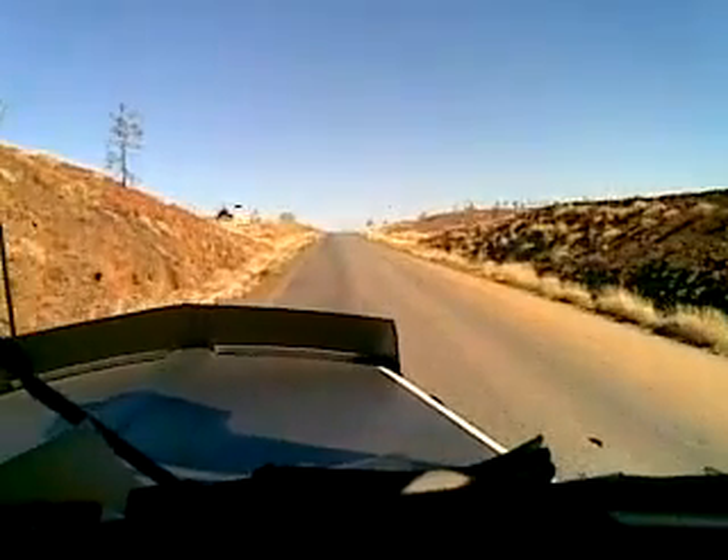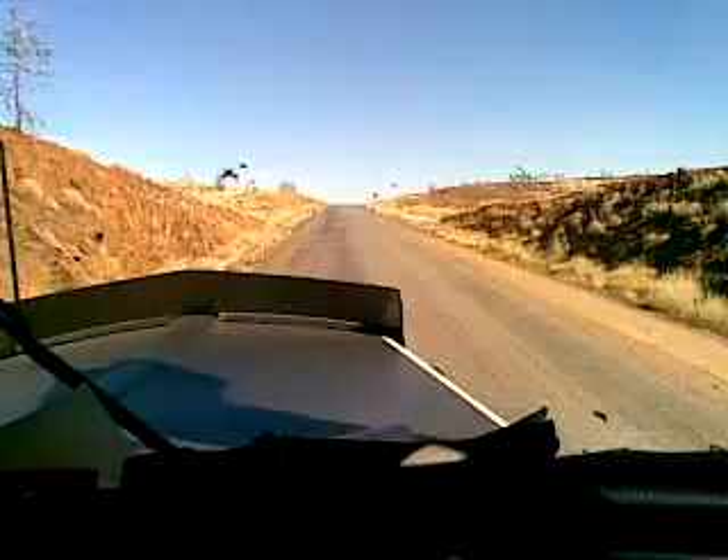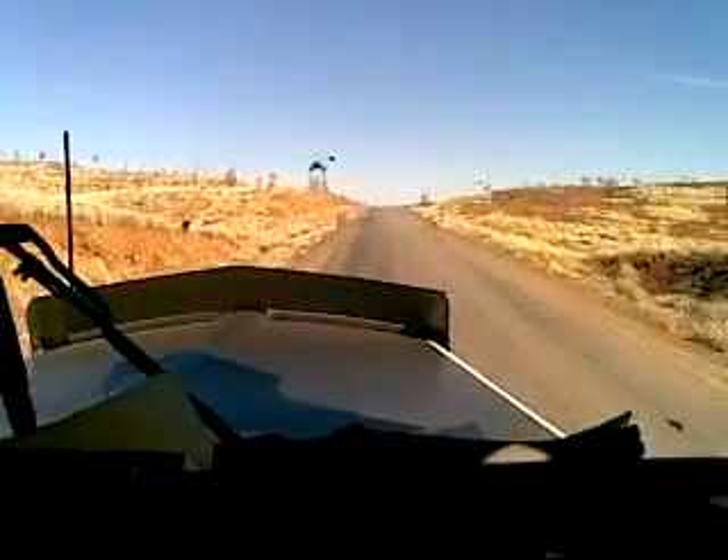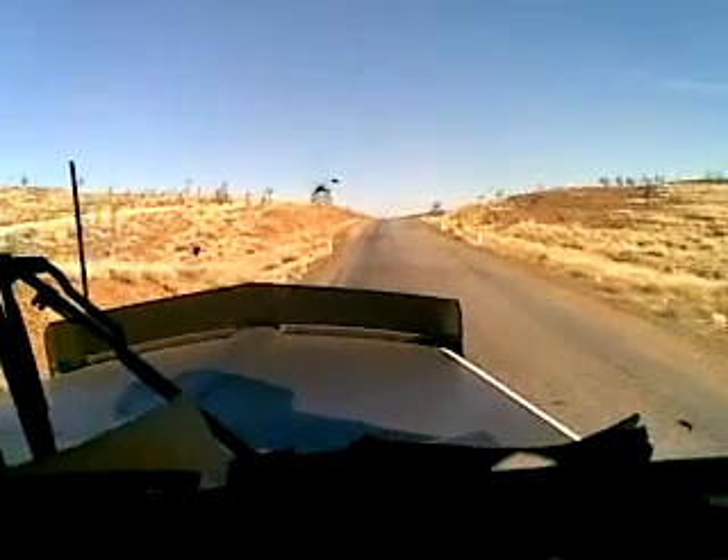There we are — back in the high range again. A little way to go to the crest, but she's all easy going now. Once we start getting over the top, we'll pick up two at a time on the way down the other side. She's not too bad.